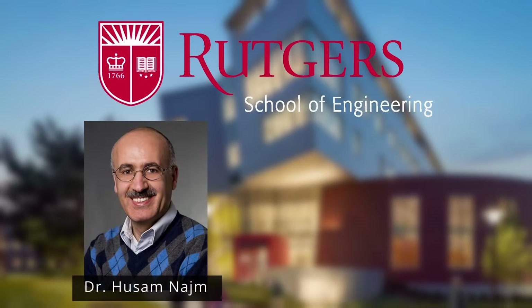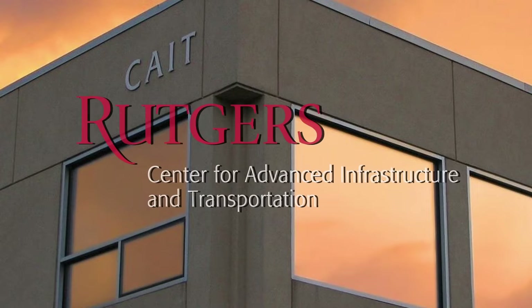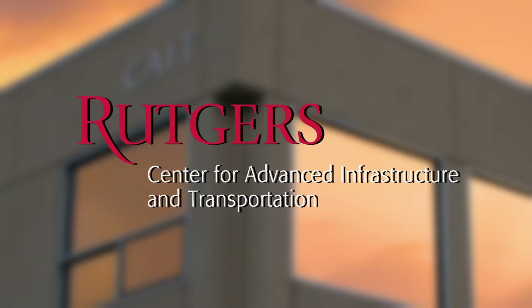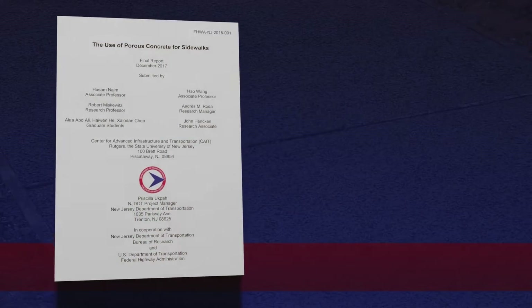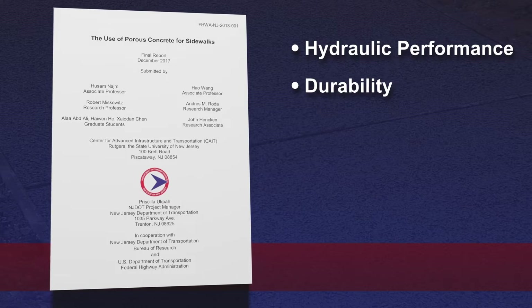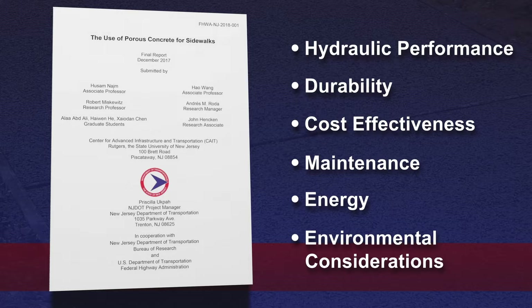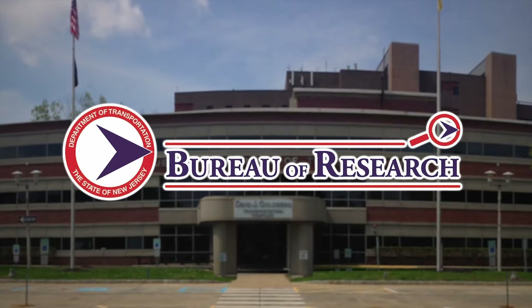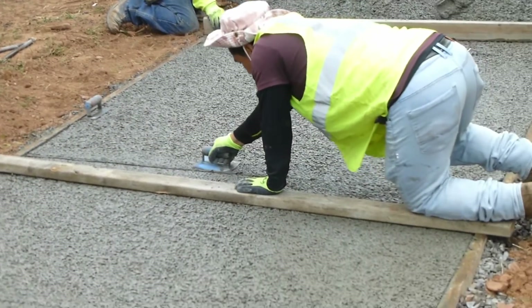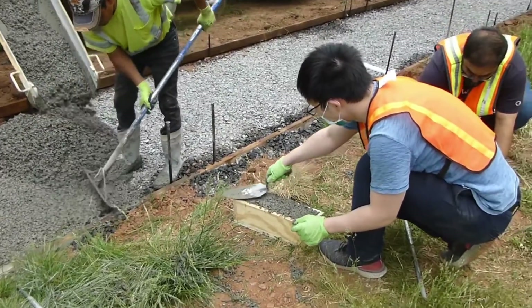Dr. Husam Najam and Dr. Hao Wang from Rutgers University's Department of Civil and Environmental Engineering, an affiliate faculty of the Center for Advanced Infrastructure and Transportation, or CAIT, were contracted to conduct a research study to examine these issues. Their research explored the hydraulic performance, durability, and cost-effectiveness, along with maintenance, energy, and environmental considerations of using various pervious concrete mixes in sidewalks. Their research, funded by the New Jersey Department of Transportation's Bureau of Research, has also led to an implementation phase that has included installation and testing of porous concrete sidewalks to evaluate their short- and long-term performance.